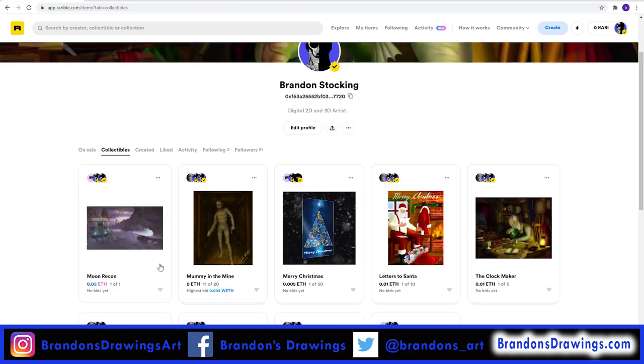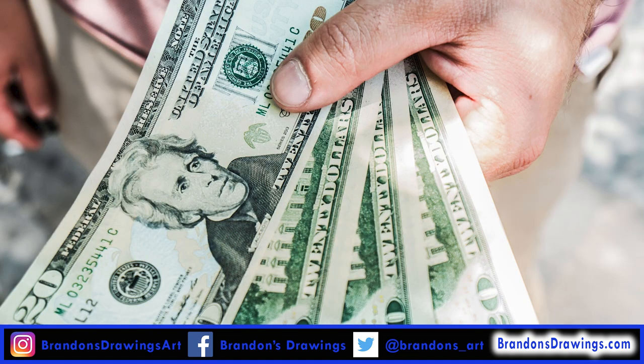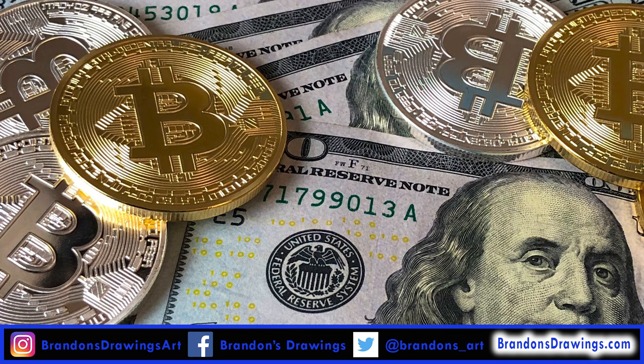I'll show you how to allow the purchaser of your art to unlock digital content when they buy it. And I'll show you how to collect a royalty every time your artwork is resold in the future. Think about that — if down the road your art becomes worth more, you can continue to profit from second-hand sales.